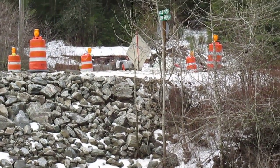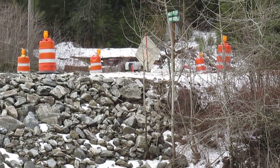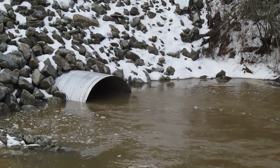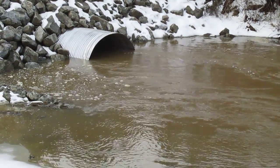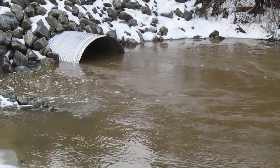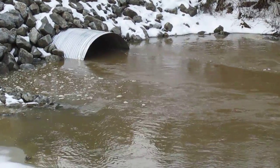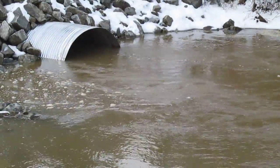Another shot of the new culvert there at Robinson Creek — it was just installed last month. These culverts always look like they're oversized when you see them sitting on the side of the road waiting to be installed, but during a spring runoff here in North Idaho, you need them this size.